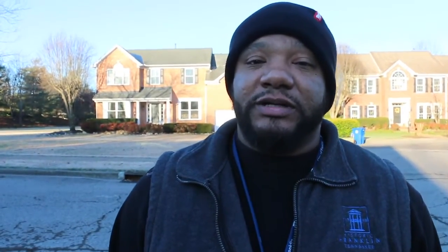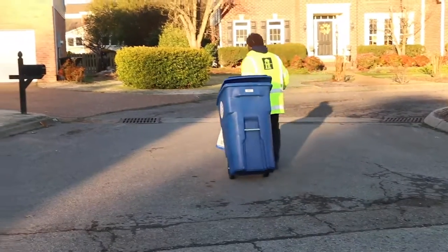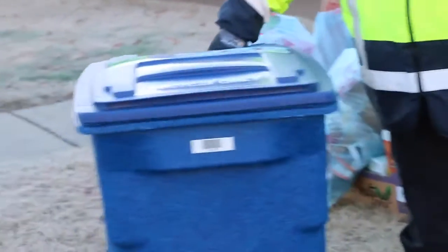Nate Reedley, assistant director at the Sanitation and Environmental Services Department for the City of Franklin. This is our first day of Blue Bin delivery. We're calling it Phase One. We are very excited to be out here to get these bins on the ground. We've actually been working on this for at least two years, so it's good to see them get on the ground.